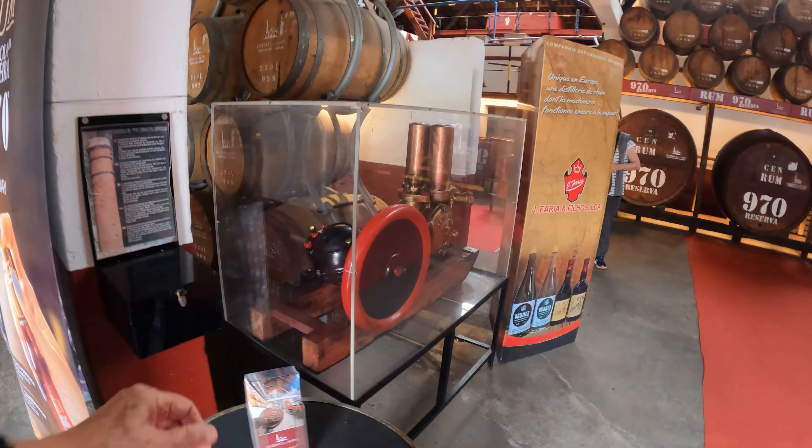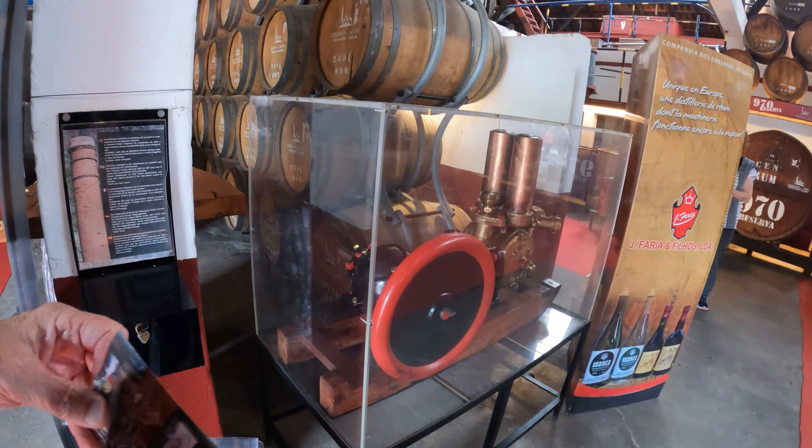Going into the rum shop here. We got some machinery here — they've done the production for the year so the machinery isn't running. We got all kinds of stuff: an oven over here, spigots and gauges. I think they put the sugar cane in there, or maybe in the old days they used to dry it out. It's a self-guided thing.